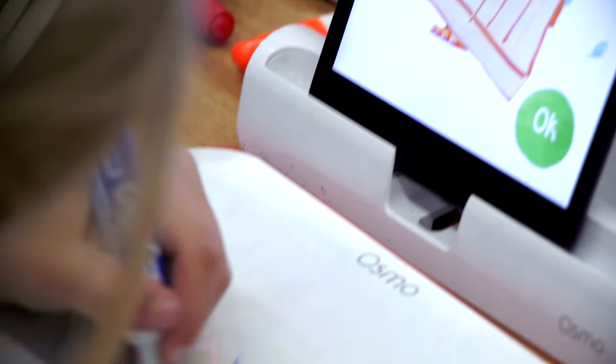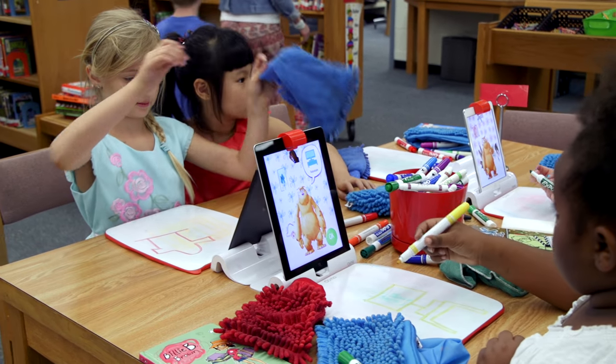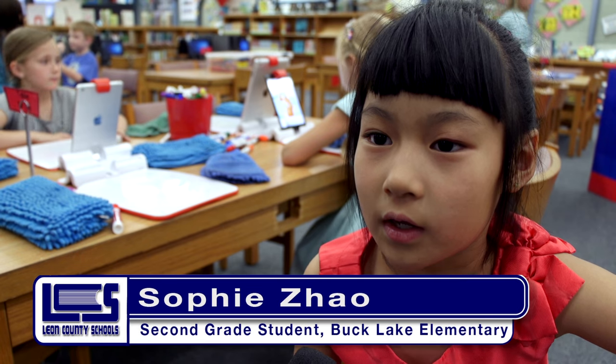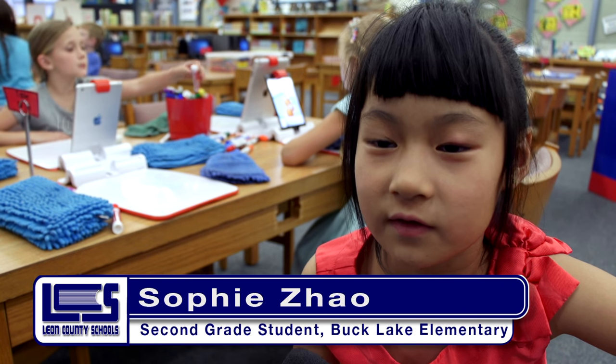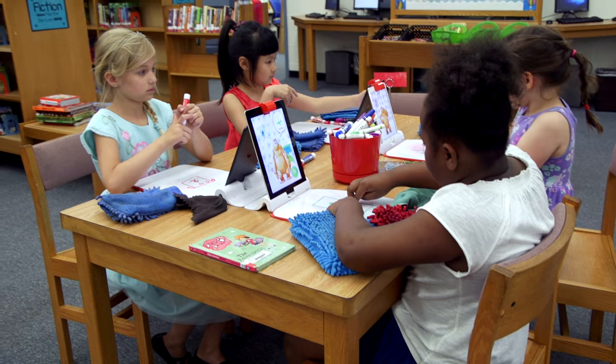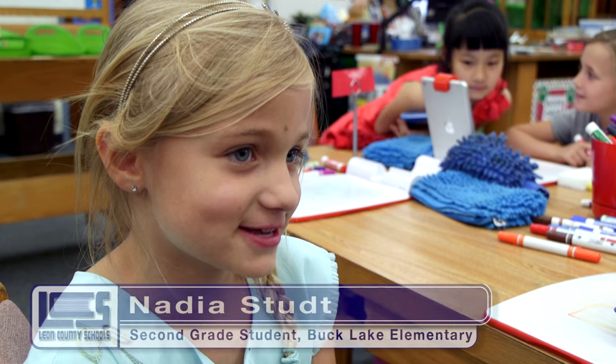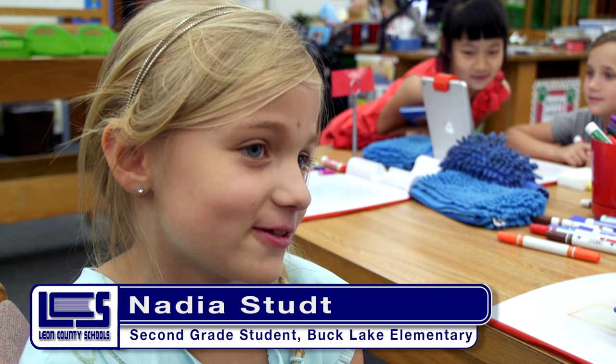It's like this monster — well, a nice monster — and then he tells you what to draw on a board, and then you keep on doing it and it's fun. He tells you what to draw and then you're supposed to draw it, and then you press OK and it comes up on the screen.